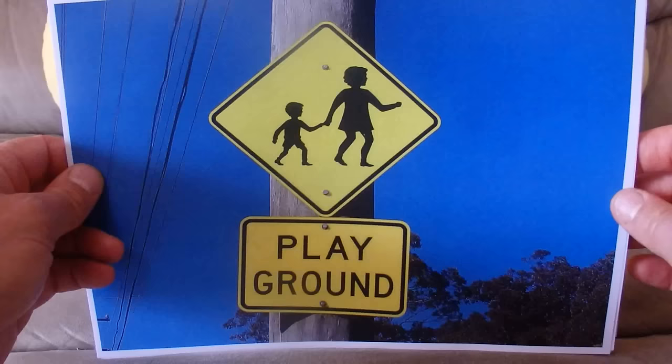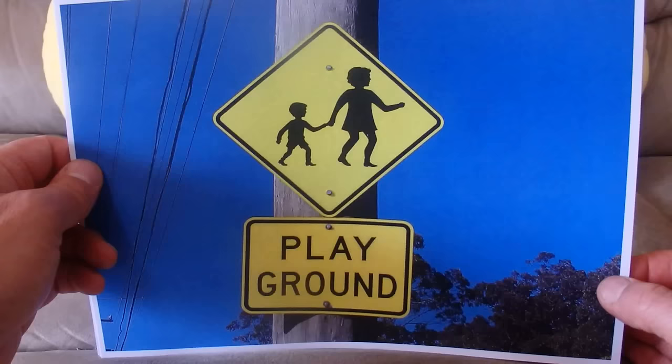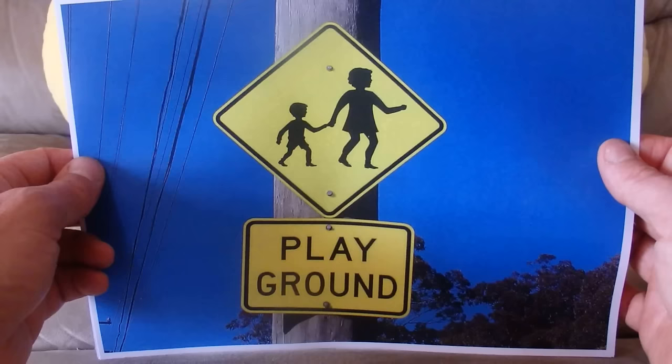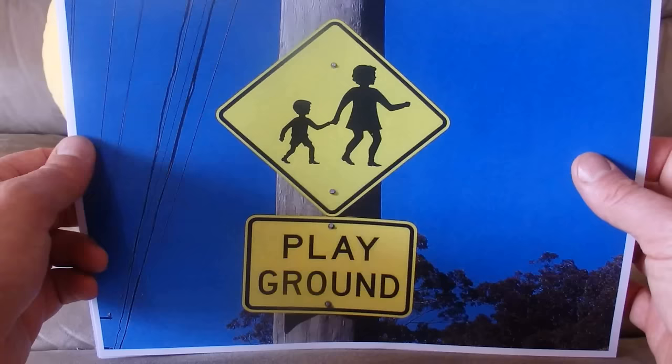Here's another sign with what looks like a mother holding a boy's hand, warning motorists that there is a playground ahead. You should watch out for children running out of the playground and perhaps onto the road — something to be wary of.